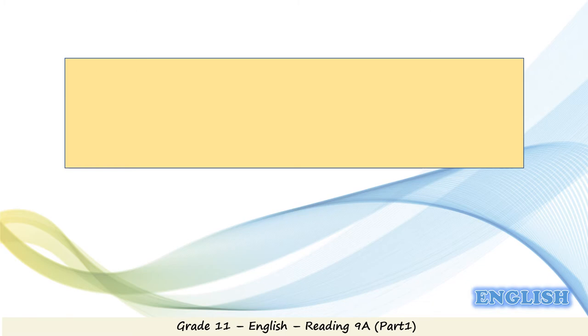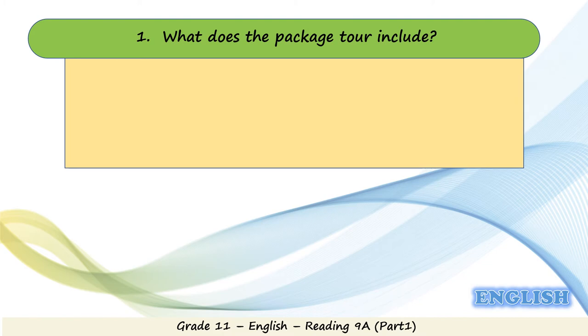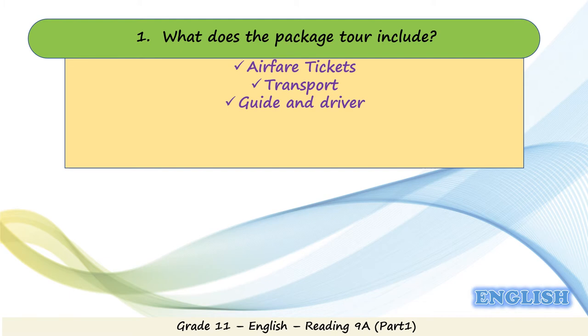Let's answer question one: what does the package tour include? It includes airfare tickets, transport, guide, and driver.